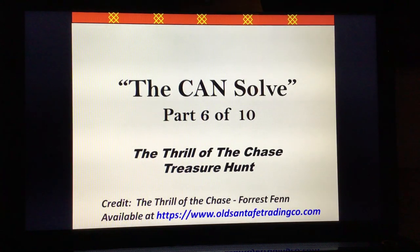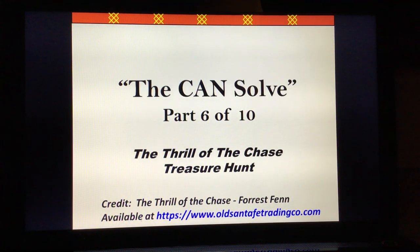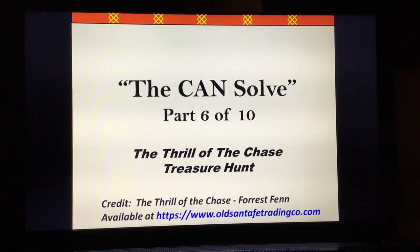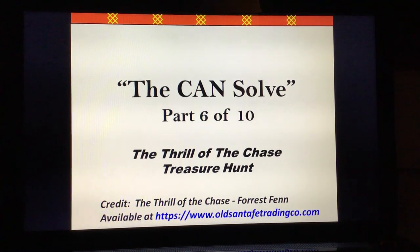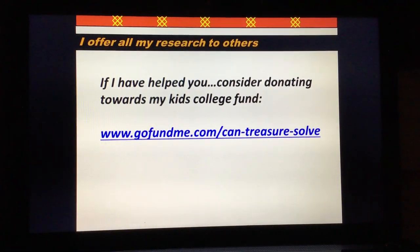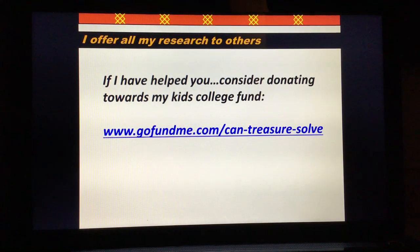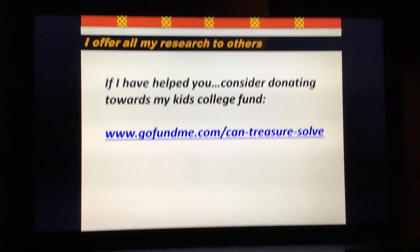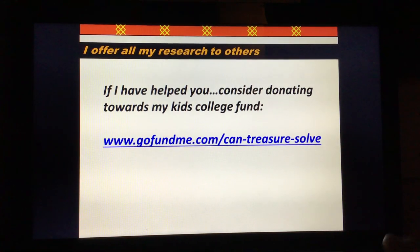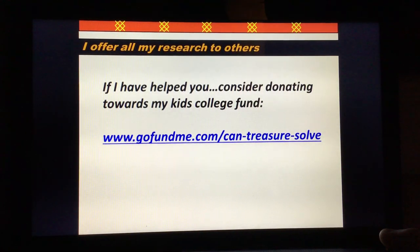Welcome to part six of the Ken Saul series. In this part I hope to put a lot of the information together and align it with the poem so you can see. Hopefully you've found this enlightening so far. Please feel free to subscribe to the YouTube video series. And as always, I appreciate any money you consider donating towards my kids' college fund. I've got a GoFundMe set up at GoFundMe.com/ken-treasure-saul. Anyway, let's move on — part six, let's put this stuff together.